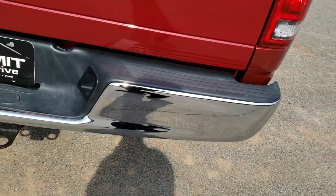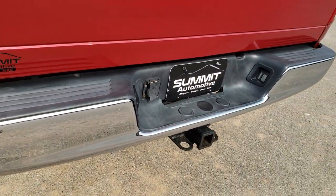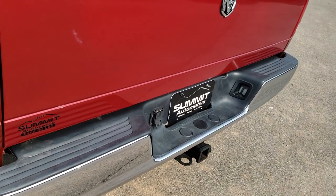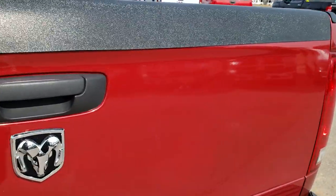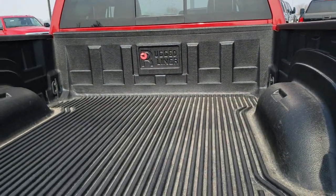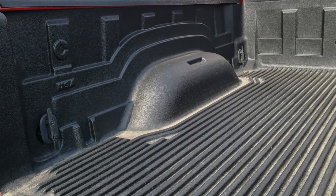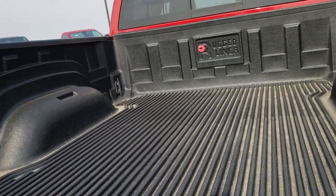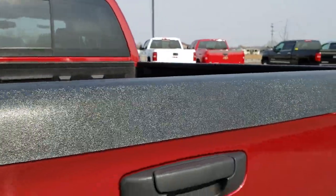There's a chrome-tipped exhaust. Rear bumper is in really nice condition as well — no major dents or dings on that. Tailgate is in nice condition too. Has a nice Rugged Liner drop-in bed liner. Tailgate shuts nice and solidly.